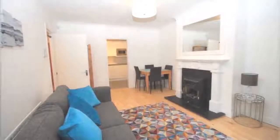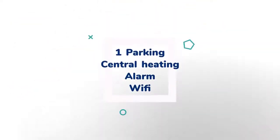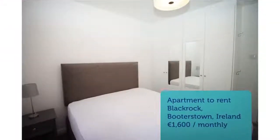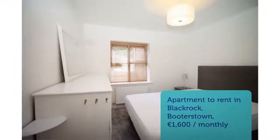Bespoke are delighted to offer this stunning refurbished apartment in the highly attractive development of Belfield Park. The development is located just beside the Radisson Blue Hotel at St. Helens and UCD. This property has been extensively refurbished to include a brand new top quality kitchen with brand new appliances.